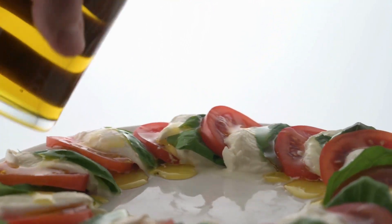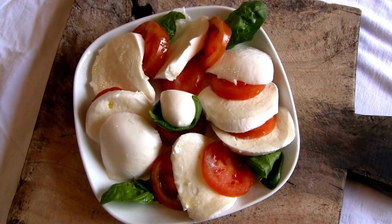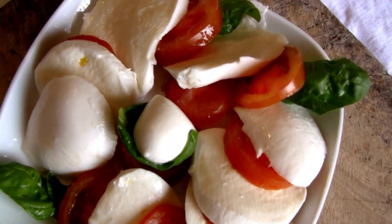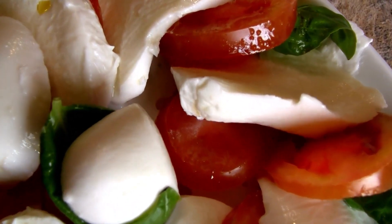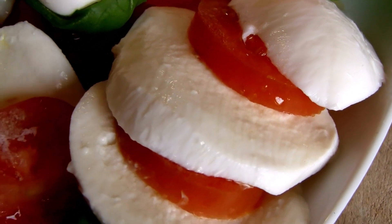A Caprice salad is a straightforward Italian salad made of sliced tomatoes, fresh mozzarella, and basil that has been seasoned with salt and olive oil. Some people prefer to add pesto or balsamic vinegar, but they are optional additions and are not fundamental to a Caprice salad.